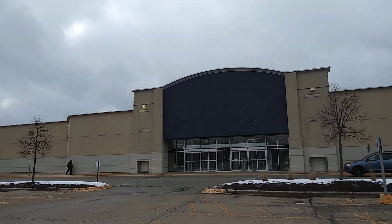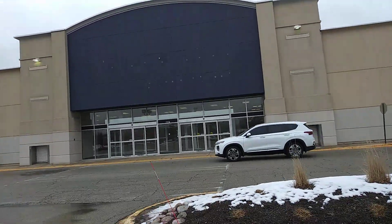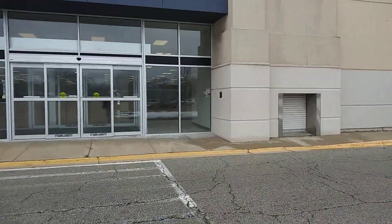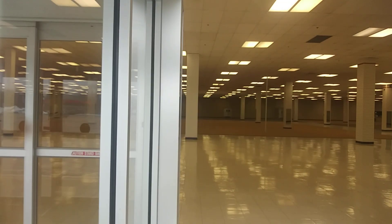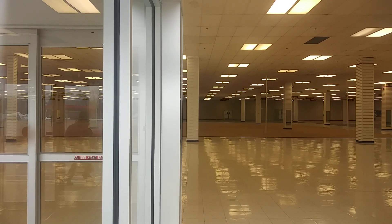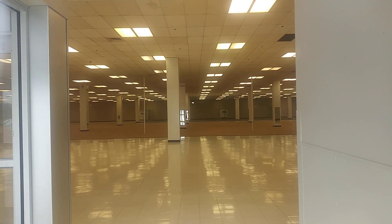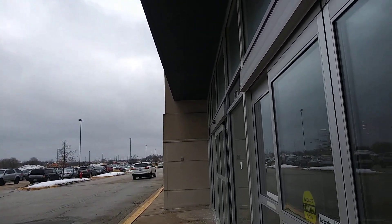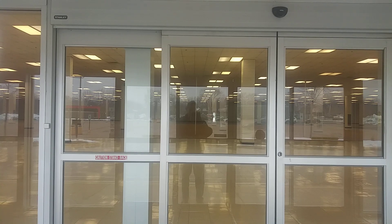So let's do this abandoned Value City furniture store here, let's go peek in some windows. It looks like all the lights are still on and everything, so we got a good shot in here. I remember back in the day I was doing a mystery shop and I think this was the Value City that we mystery shopped when it was a department store.